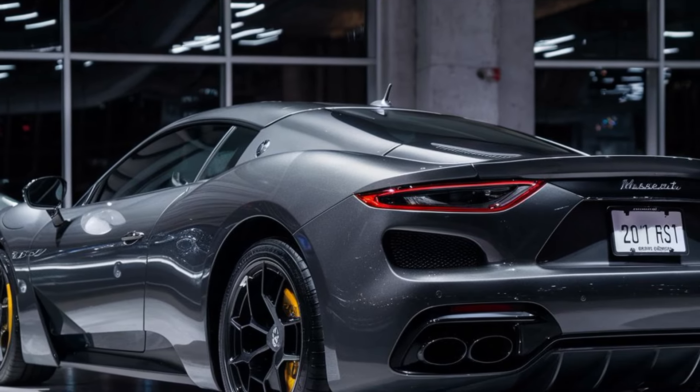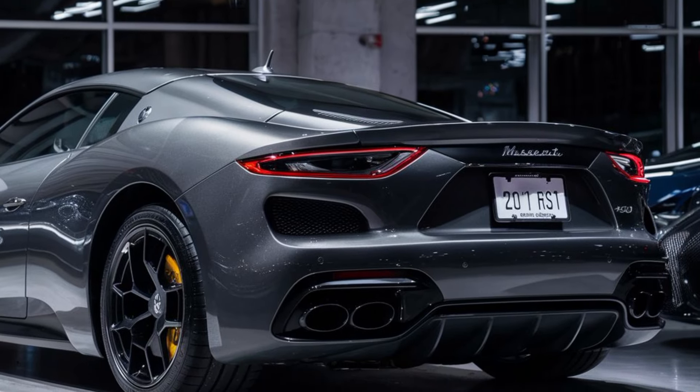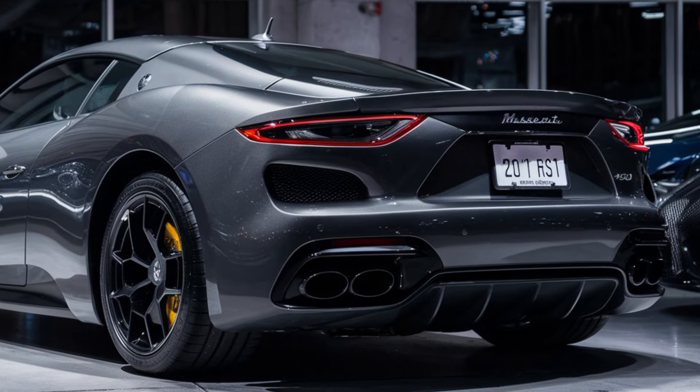This isn't just about aesthetics though. Maserati has crafted the MC20 with lightweight materials and a focus on downforce, ensuring it sticks to the pavement like glue.